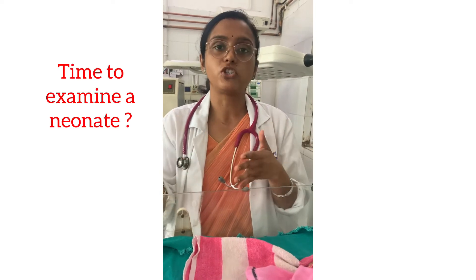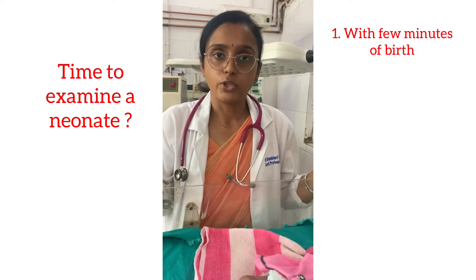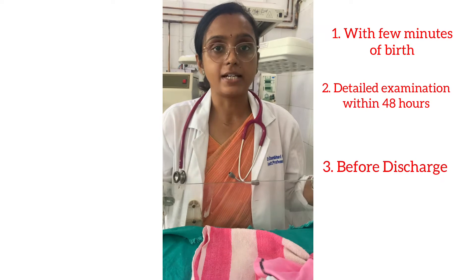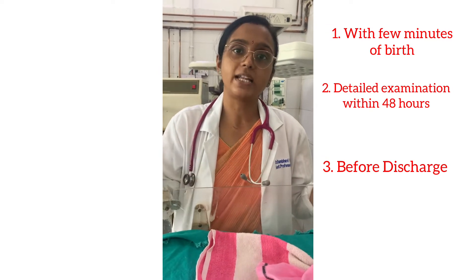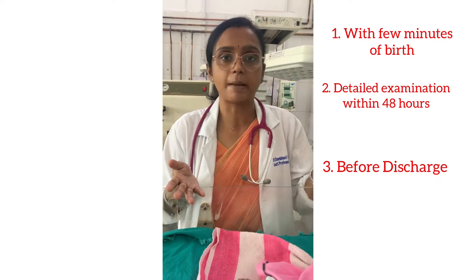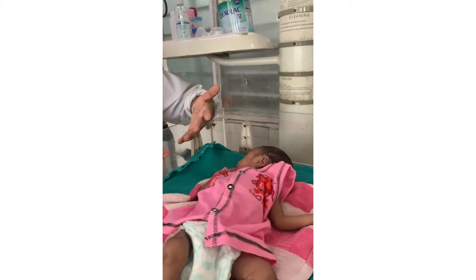We get multiple opportunities to examine a neonate: a brief examination within the first few minutes of birth, a more detailed examination within the first 48 hours, and an examination before discharge. Priorities vary at different times. Here we discuss the comprehensive examination of an otherwise stable neonate. Many findings can be noted by keen observation; the order of examination may vary between examiners.